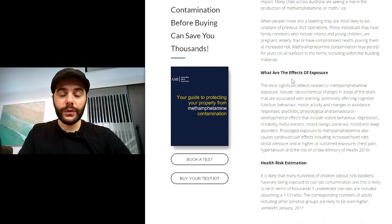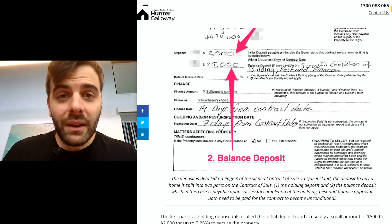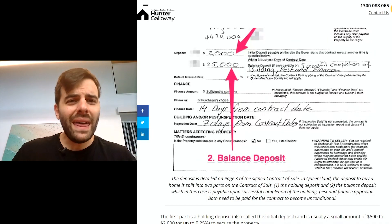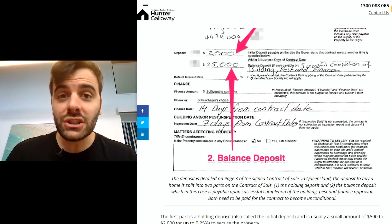We were talking about the searches he can do on his property, and one of the questions he had for me was whether or not a meth test was a part of a standard building and pest process. This is something we've never heard of before — to do a meth test on a property. We were actually thinking, why is this something that you'd actually do? In New Zealand, it's common practice for meth tests to be completed.